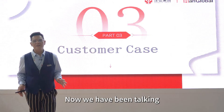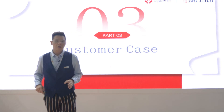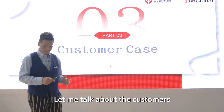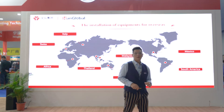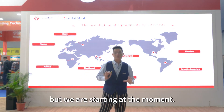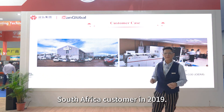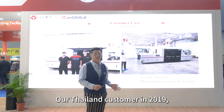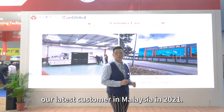We have been talking about our machine already. This is the full presentation for our brand new machine. Since 2018, we have been expanding overseas. Our first customer is in Australia, in 2019. Our South Africa customer came in 2019. Our Thailand customer came in 2019. Our latest customer is in Malaysia, in 2021. We currently have around six installation sites at the moment.